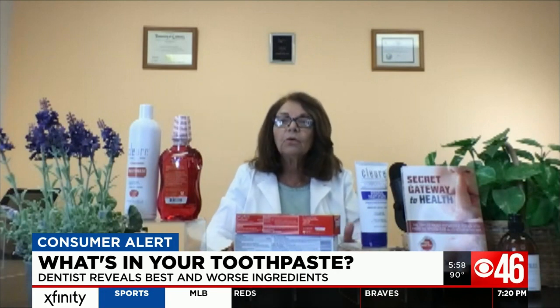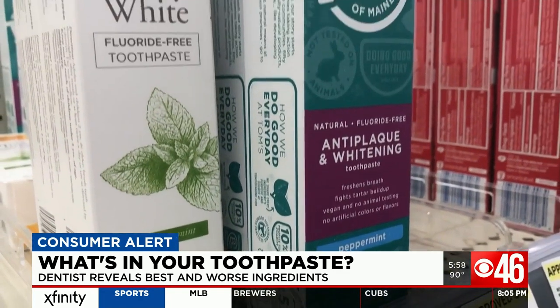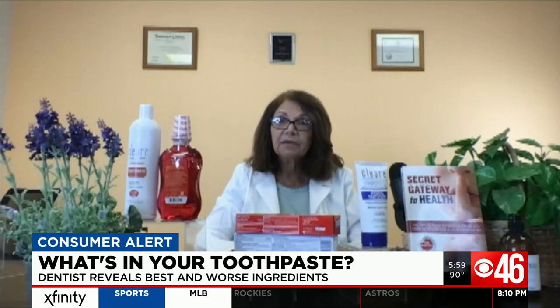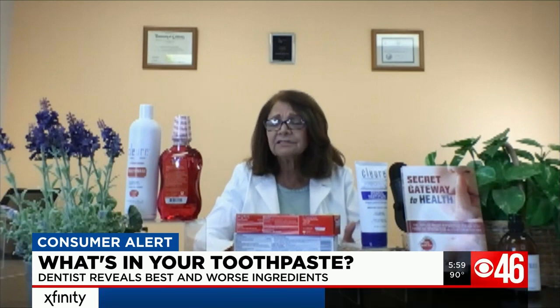But people wouldn't know why they're getting rashes around their mouth. So what should you look for instead? Xylitol is a wonderful replacement for your fluoride toothpaste. Baking soda is excellent because it helps neutralize acids in the mouth, and acids are what attack the teeth.